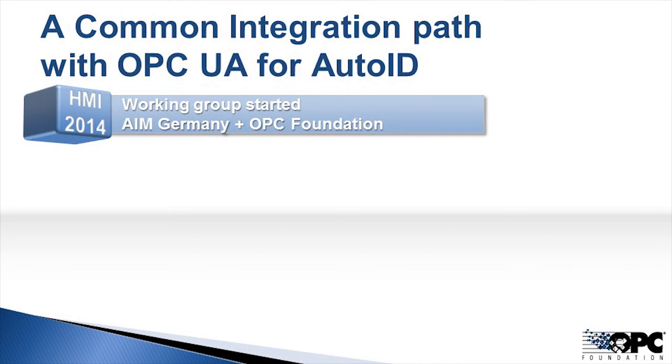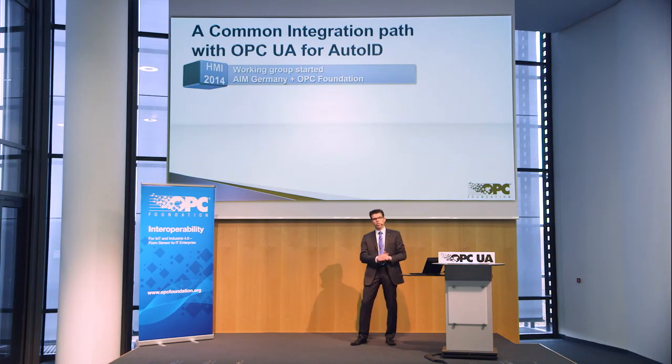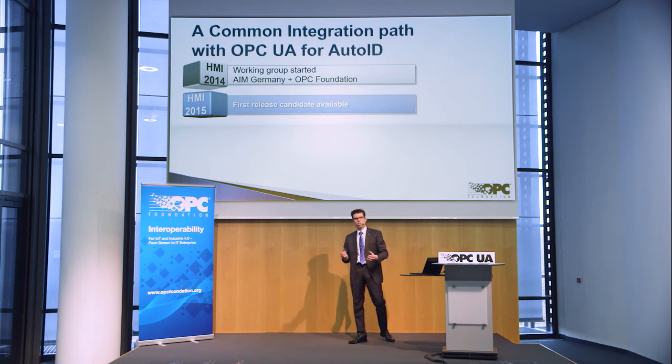We started in 2014 with this working group. The AIM Association began thinking about using OPC UA as a common communication layer for the Auto-ID world and started the cooperation with the OPC Foundation. Together, we used one year to build up a first release candidate, which we presented at the Hannover Fair in 2015. That means we had just one year to create a new standard and a new approach to communicating with Auto-ID devices.